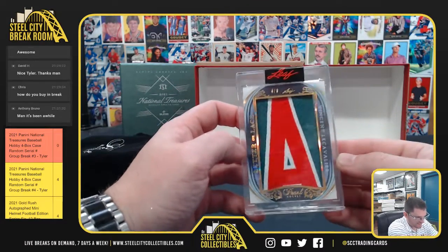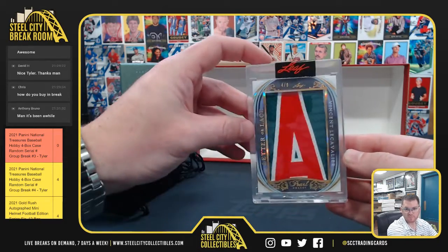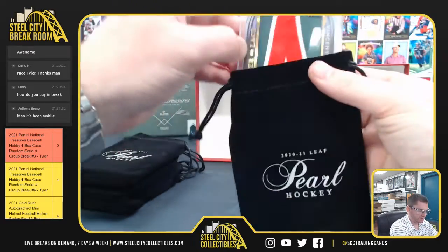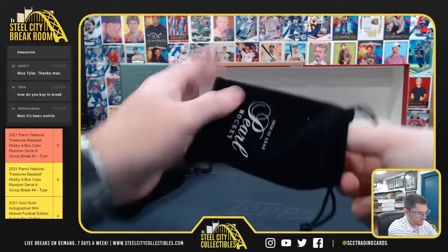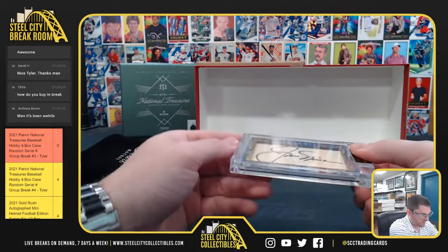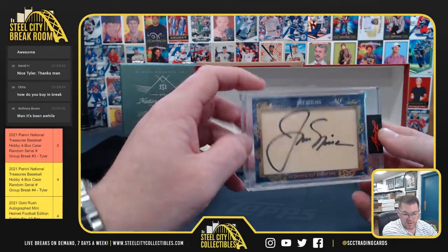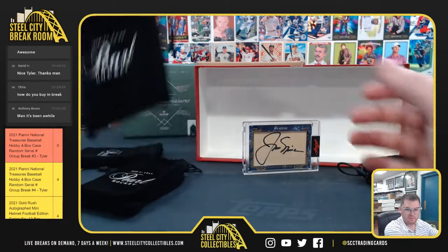Vincent Lecavier, 4-9 with the nameplate. Nice nameplate patch. Jack Nicklaus, 2-4 on our cut signature — Golden Bear. Jack Nicklaus, golf.